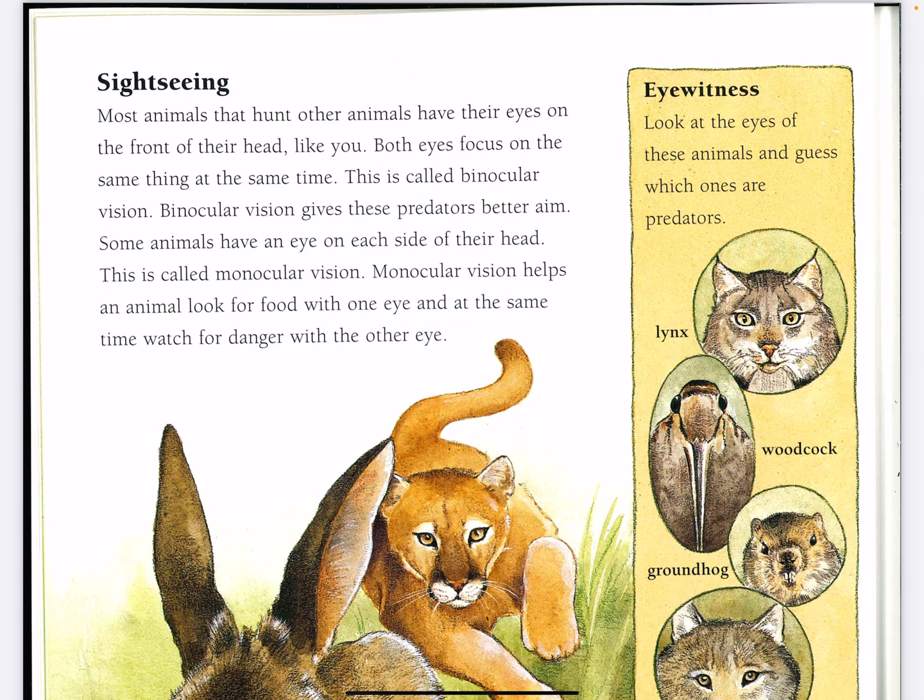Some animals have an eye on each side of their head. This is called monocular vision. Monocular vision helps an animal look for food with one eye and at the same time watch for danger with the other eye.